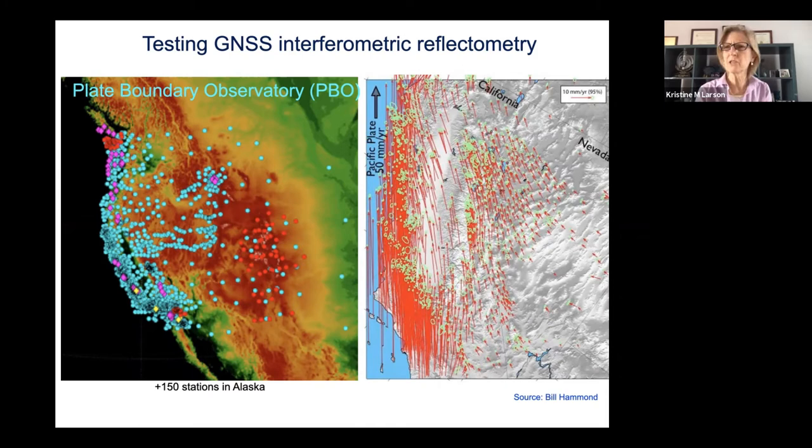Geodesists typically show the effects of plate tectonics by telling you how fast the plate is moving. The Pacific plate is moving at 50 millimeters per year — the arrows on the plot are bigger there. In Nevada, Texas, or Colorado, where I live, the arrows are quite small — we're on a slower part of the plate. That was the purpose of this network. It was never meant to measure soil moisture or snow.